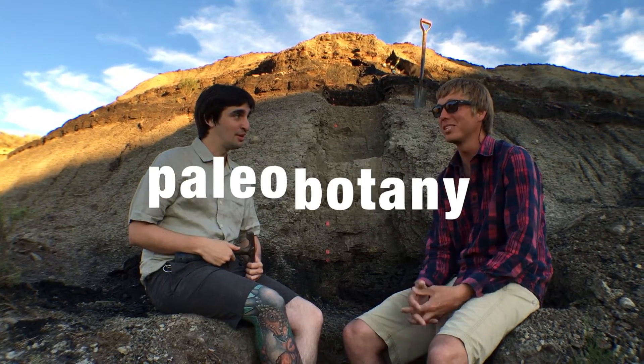So break that big word down for me. What's paleobotany all about? So paleontology is the study of animal life on Earth — fossil animal life. And paleobotany is the study of fossil plant life. Fossil plants.